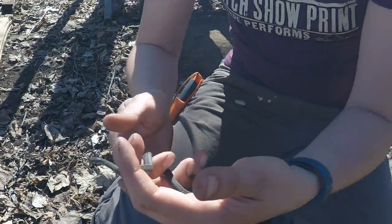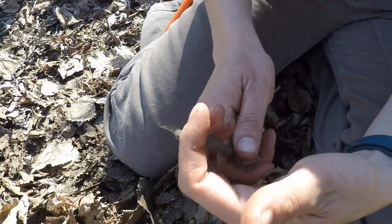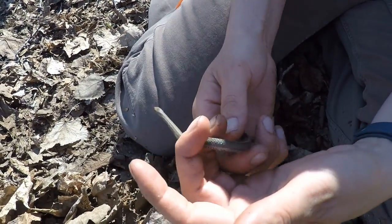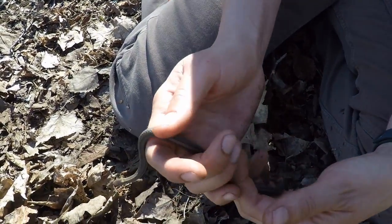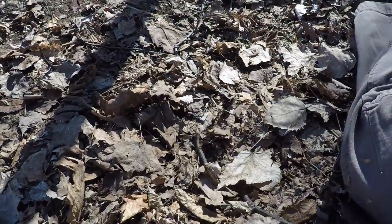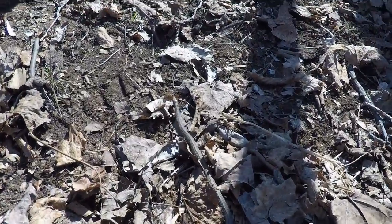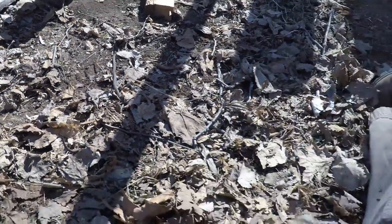Gorgeous snake. Snakes are active now that it's getting warmer out — they sunbathe during this time of day. It's a northern red-bellied snake. Just gonna let him go here in the leaves. That was really cool.